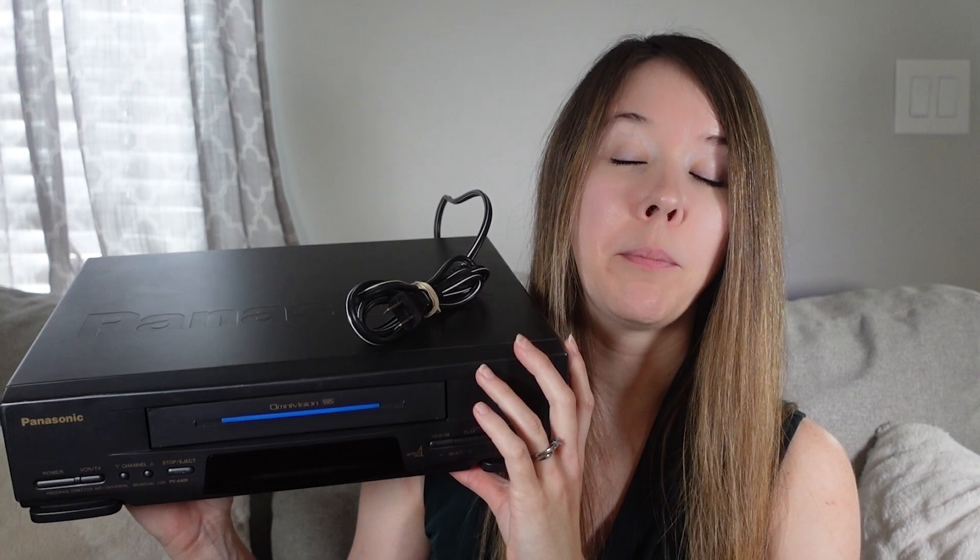My next biggest item — physically big too, not profit-wise — is a Panasonic Omnivision VCR. These are my absolute favorite VCRs to pick up. I'll pick up any profitable VCR but I will always pick up an Omnivision if it's priced right. I call them OmniBay on my Instagram whenever I find one. They're super easy to spot because they almost always have this blue line on the front and they'll say Omnivision of some kind. They're made by Panasonic and they're very popular.